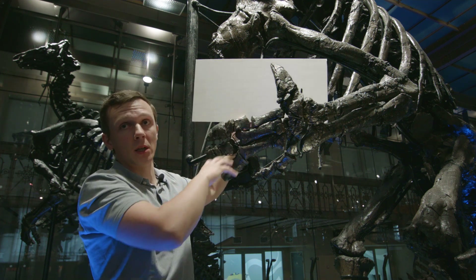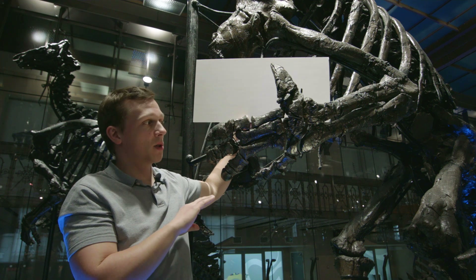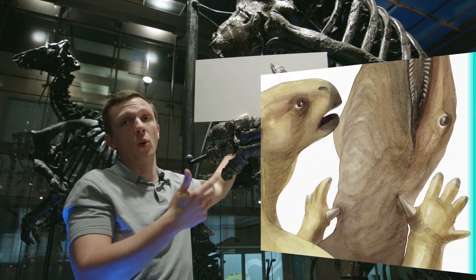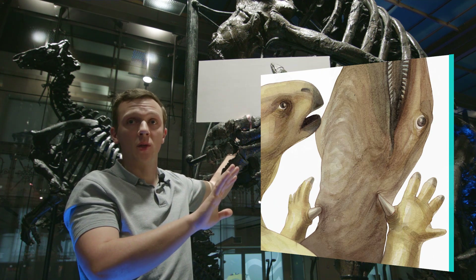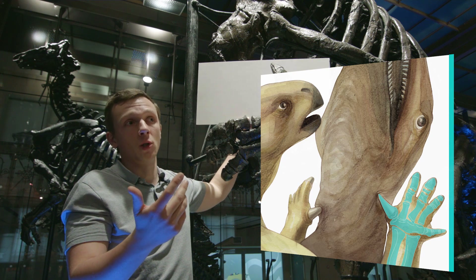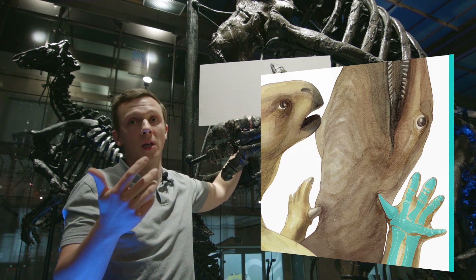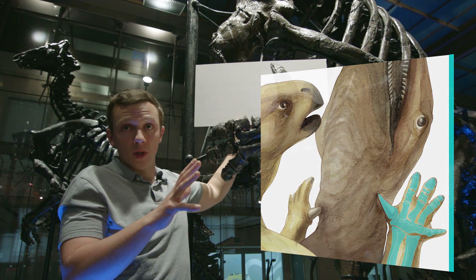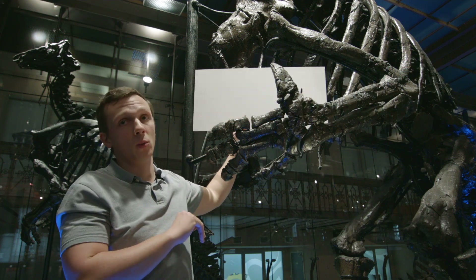The function of the thumb spike is still hotly debated, there's no consensus, but potentially it could have served as predator deterrence — fighting off potential attackers — or for fighting amongst individuals over resources like females or food. So we still don't know for sure what this thumb spike was used for.